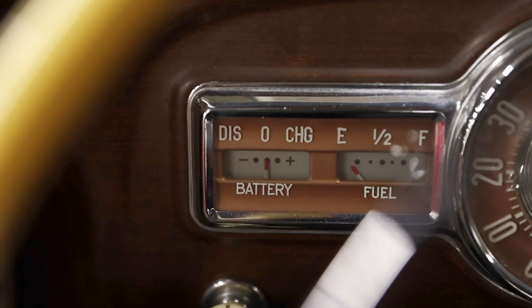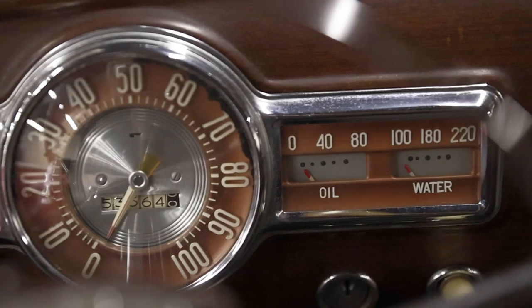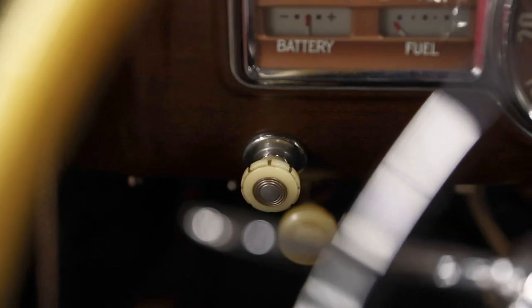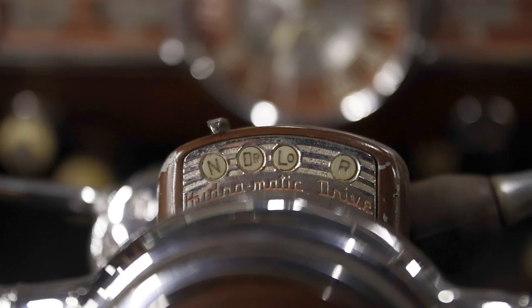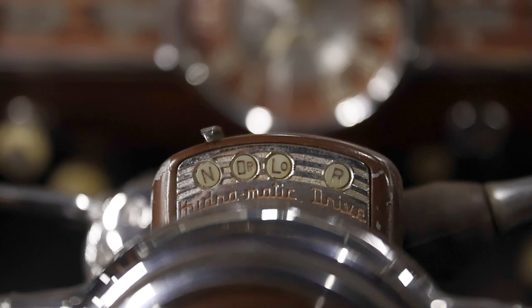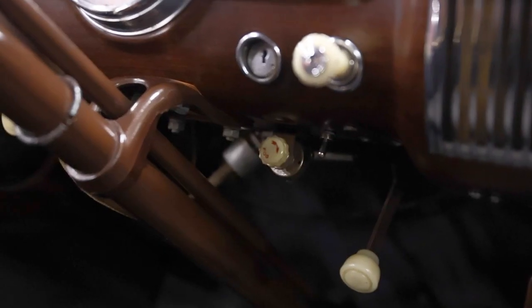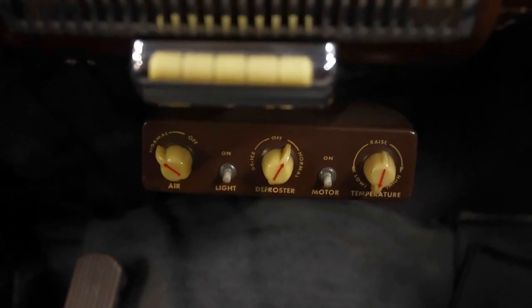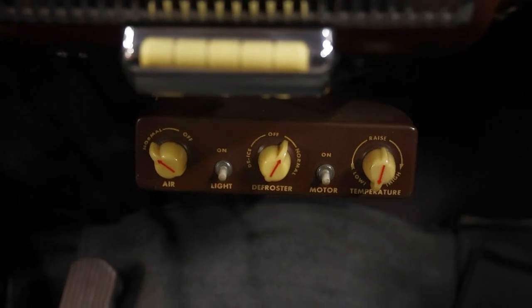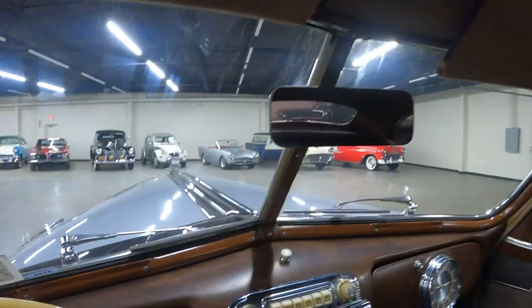On to the buttons, switches, and knobs, starting on the left and moving right: ammeter, gasoline gauge, speedometer with odometer, oil pressure, coolant temperature, headlights, starter button. Check out the Hydramatic drive modes: drive, neutral, drive low, reverse. The knob at the top is for the windshield wipers. There's also a radio, key, lighter, fog lights, vent, ashtray, heater and ventilation controls, air defrost, and temperature.